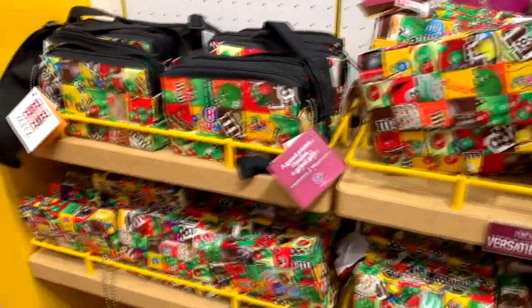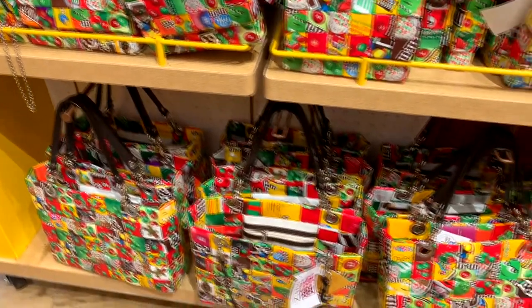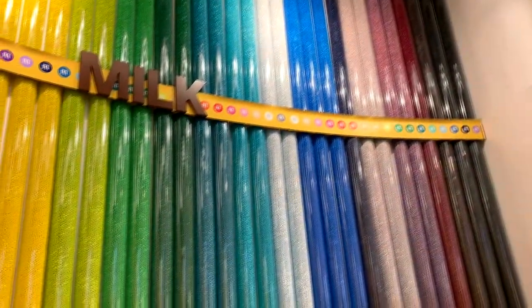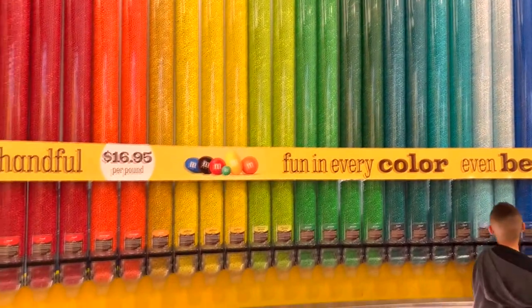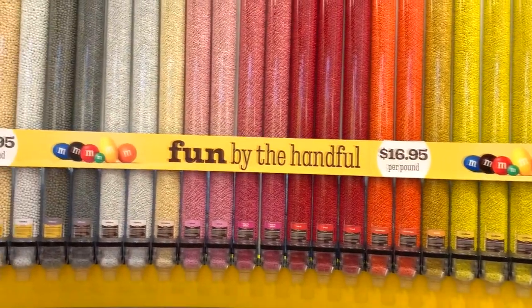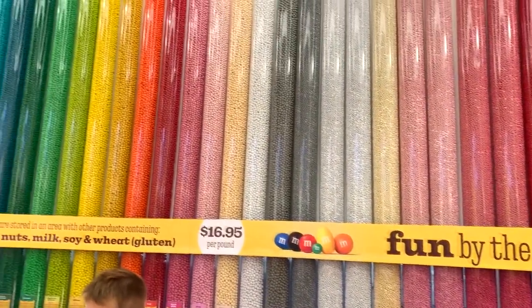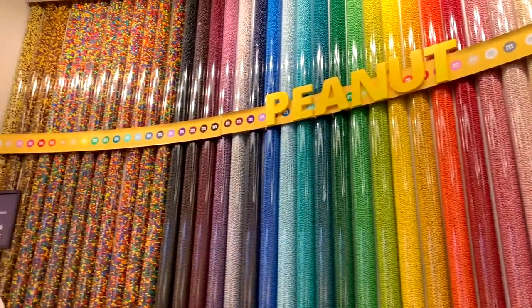Probably the most impressive thing over there at the M&M's store is the giant wall of M&M tubes. Look at that — just tubes and tubes and tubes full of every color of M&M that is made. And you can get them by the pound, $16.95 per pound. Mix and match, get whatever colors and flavors you want.